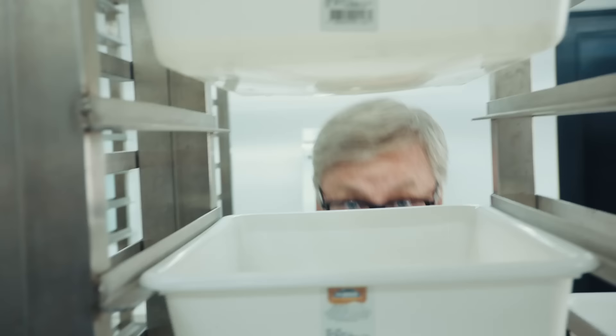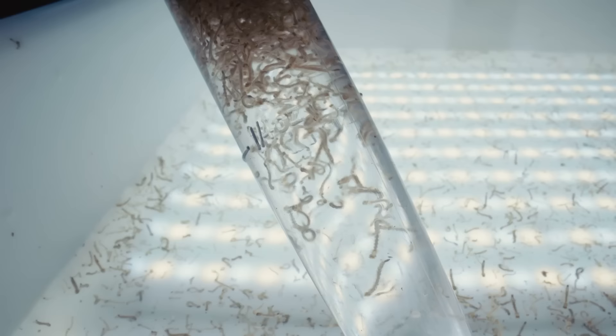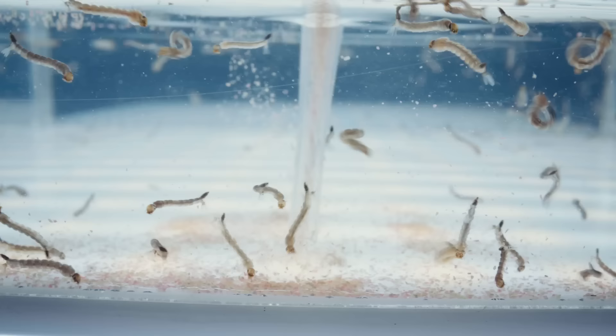In this tray, we've got the newly hatched eggs. They're little larvae, so small you can hardly see them. They're going to sit in here for a few days and eat and get bigger until they look like these ones over here.